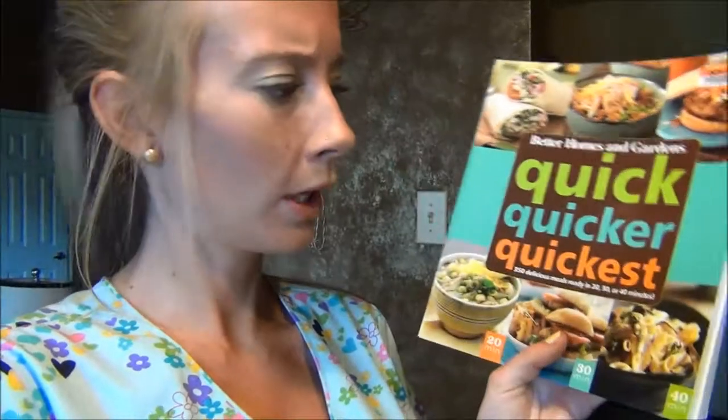I also picked up a cookbook because I've been looking online a lot for recipes lately. I found this really fun book called Quicker and Quickest, and it's really fun because they have 20-minute recipes, 30-minute recipes, and 40-minute recipes. And it was only $5.